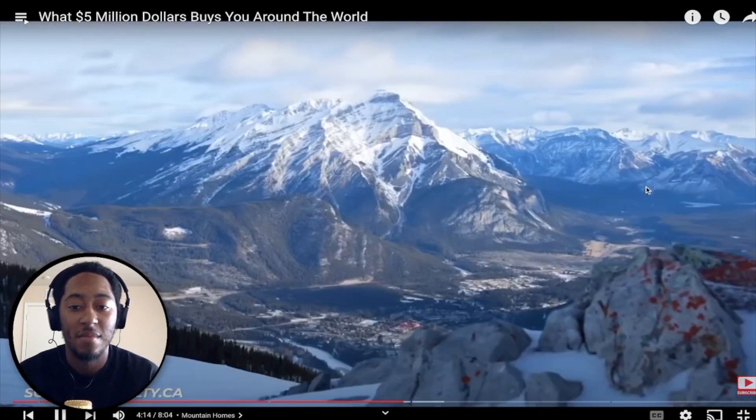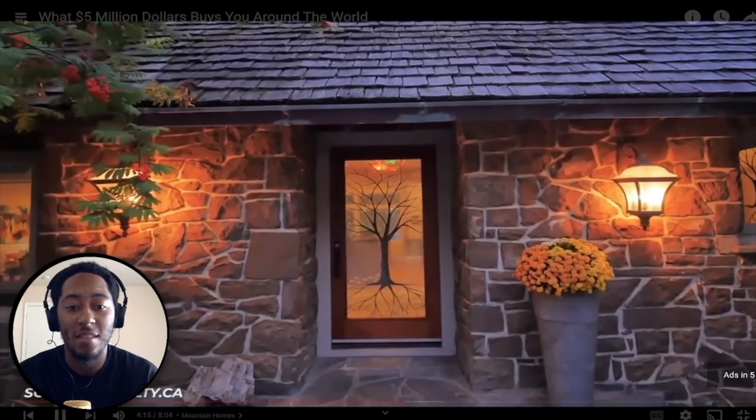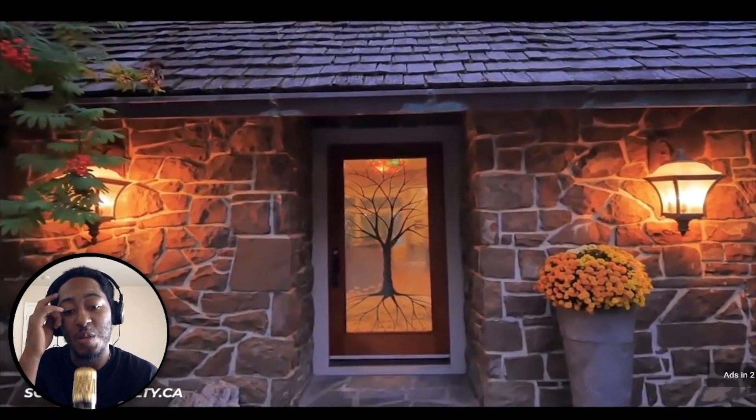Honestly, if you don't want to buy it, it's Canada — you could probably just go knock on the front door and whoever winds up living there will politely invite you in.